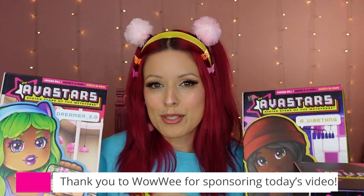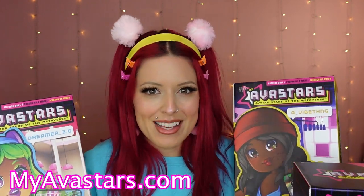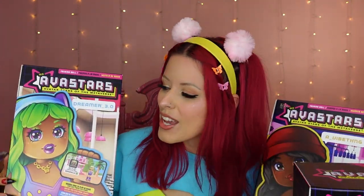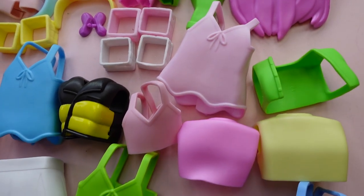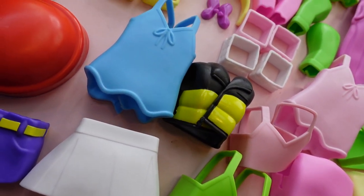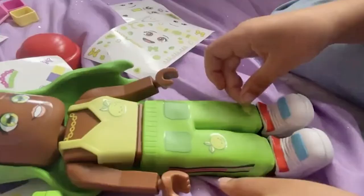MyAvaStars is a fully customizable doll. It also has a game available online, which I will show you some gaming footage — me attempting to game, because I am not a gamer at all. But right now I'm going to show you the three dolls that are available right now. I love things that are really customizable because as a doll collector, we have tons of clothes and outfits and pieces. These dolls are fully customizable — you can switch everything from the hair to the shoes, and all of their clothes, and even put stickers that you can reuse on them.